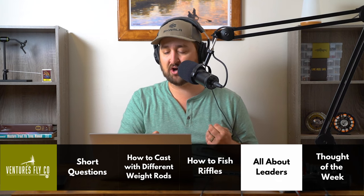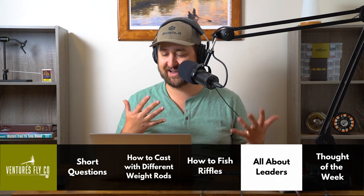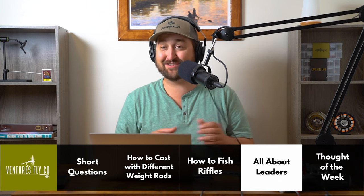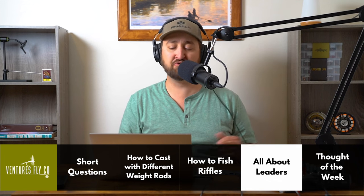Furled leaders should last you a lot longer since you just go up to that tippet ring and replace the tippet when you need to — you're not cutting into the thicker sections. They're also said to lift on and off the water with less disturbance, which helps create a better presentation, especially for dry fly fishing. I've never used furled leaders personally, so I can't say one way or the other, but if anybody has experience with them, please do leave a comment and let us know.